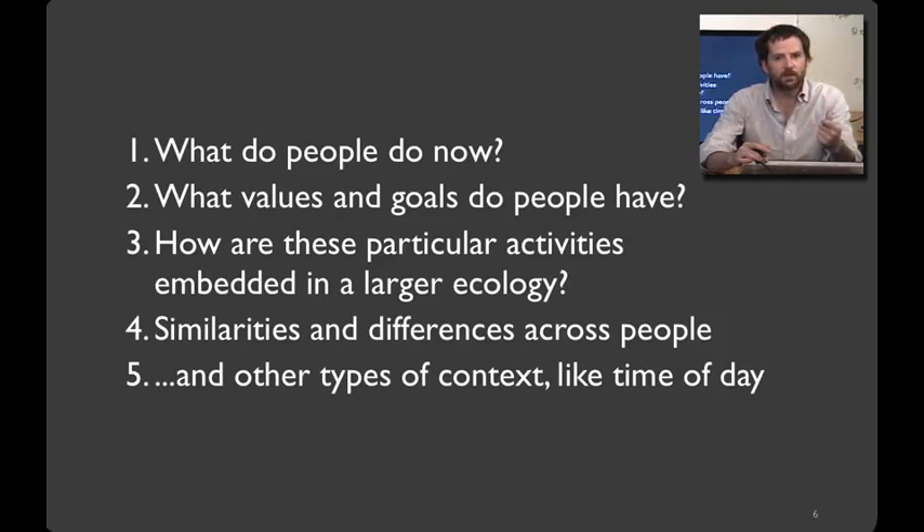By that, I don't mean literally building what people ask for, because people often don't know — especially for disruptive technologies. Rather, what I'm talking about is designing technologies that will weave themselves into the fabric of people's everyday lives, even if they introduce new concepts and functionality.